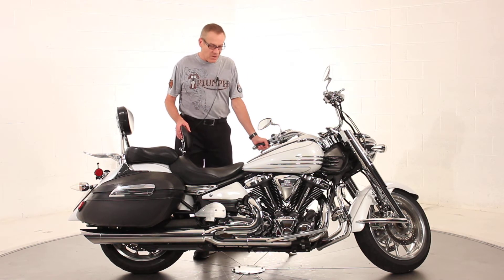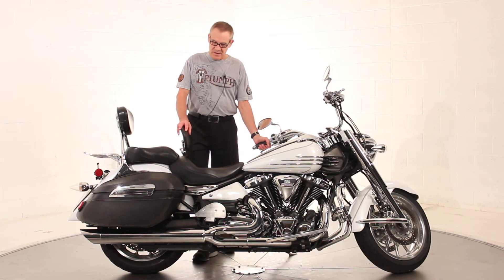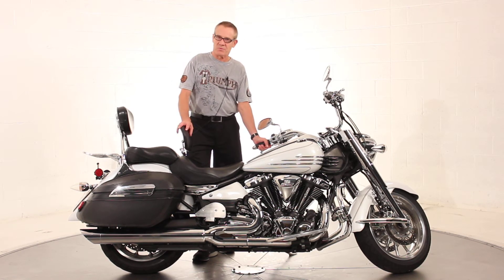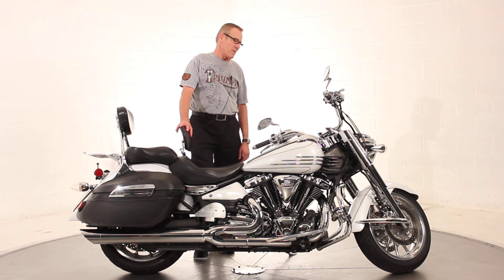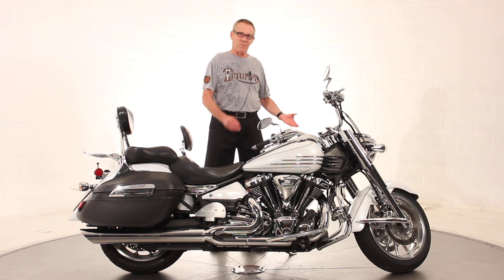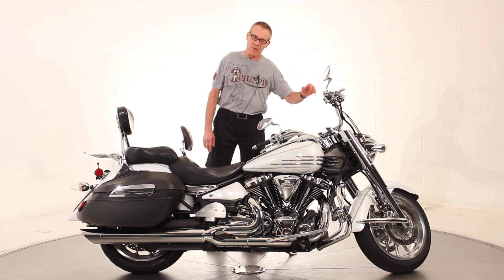There are a couple of little nitpicks on the bike. One is that this Stratoliner did come with a quick-release windscreen, but the previous customer didn't like it. He took it off and sold it on eBay, so it's gone — it didn't convey with the bike. If you want a windscreen, you'll need to buy one on eBay, aftermarket, or the Yamaha OEM unit. But there's no windscreen with the bike.